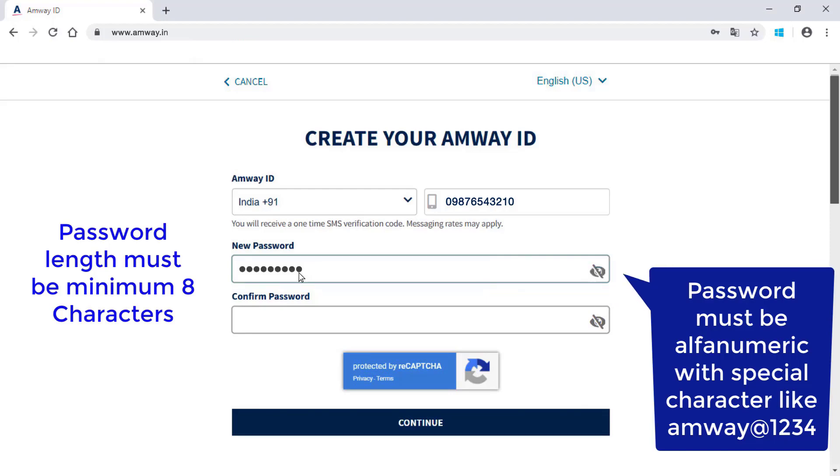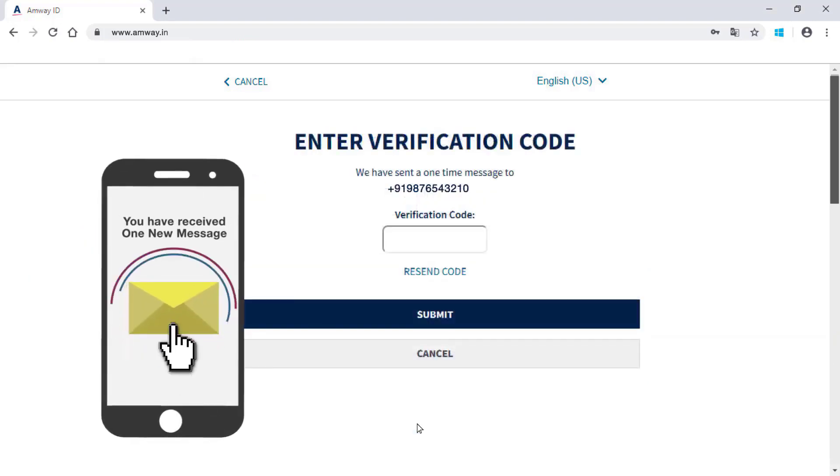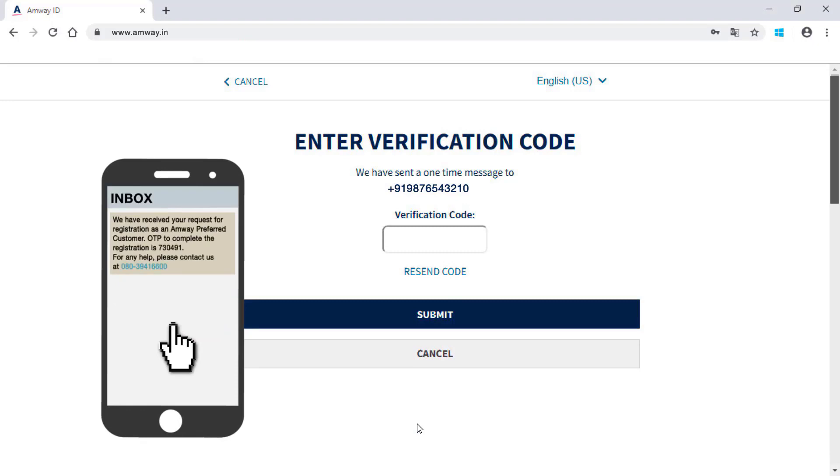Re-enter your new password and then click Continue. You will receive a one-time verification code on your registered mobile. In case you don't receive any verification code, click on Resend Code.